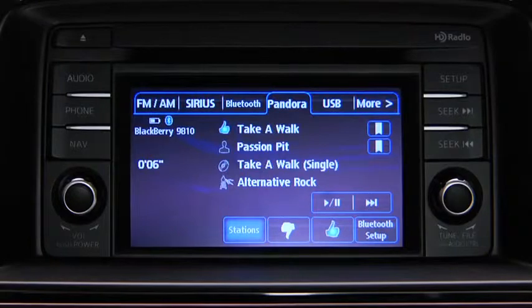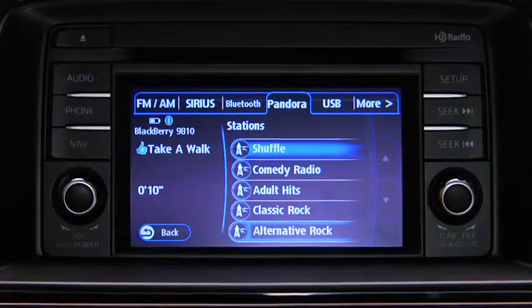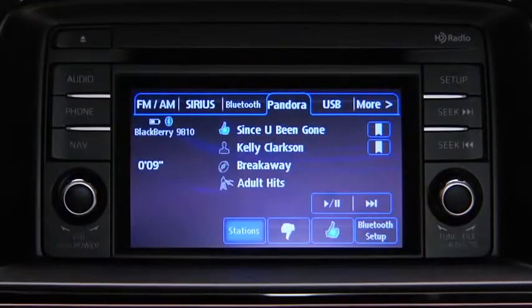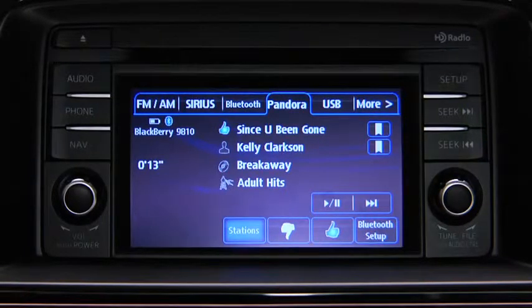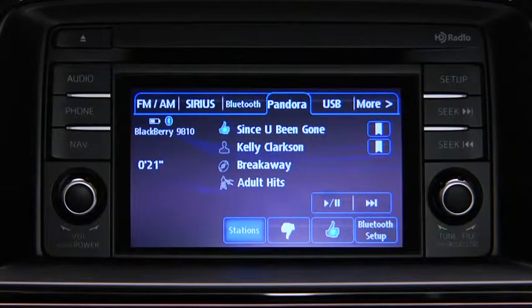To select a station from your programmed list, touch the stations on-screen button and then select the desired station. To like a song, touch the thumbs-up on-screen button. To dislike a song, touch the thumbs-down on-screen button. To bookmark a song or artist to check out later on the Pandora website, touch the bookmark button on the right side of the song or artist's name.